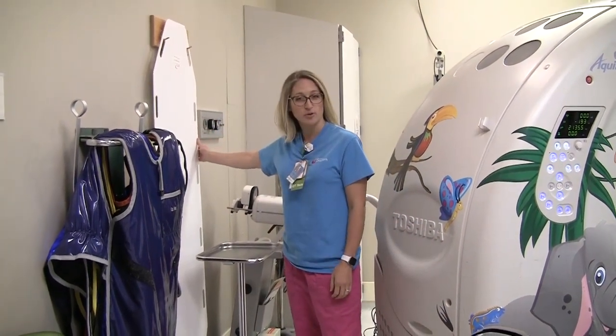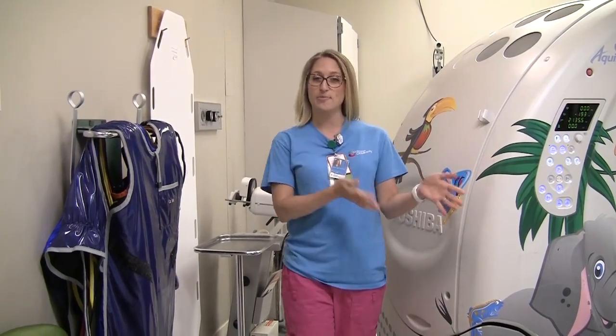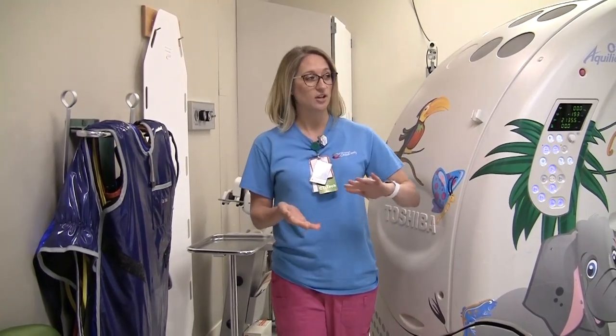This is called a slide board. We use this on patients typically when they're coming from a bed or a stretcher. It's a smoother transition onto our CT table.